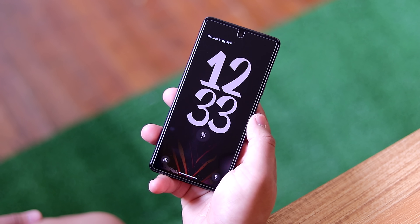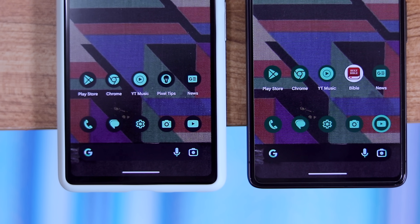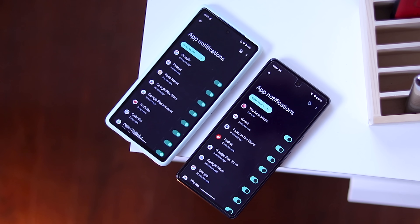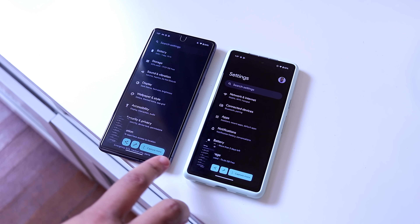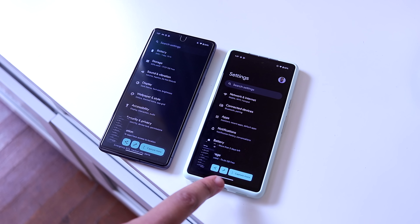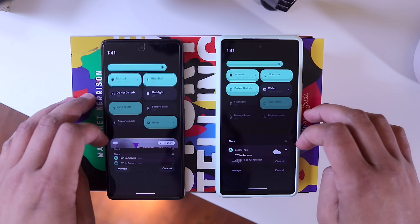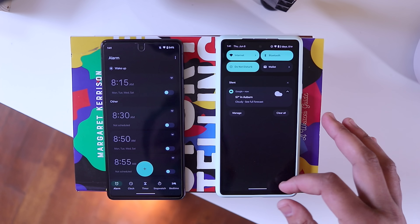Google also tweaked the colors throughout the entire system UI — themed icons, for example, appear to use brighter color tones, and the same goes for the general UI toggles throughout the operating system; they also appear slightly brighter. The screenshot preview interface got a super tiny tweak that rounds out the share and edit icons. And with beta 3, there's a small change where scrolling down on the notification shade and tapping on the time will open up the clock app.